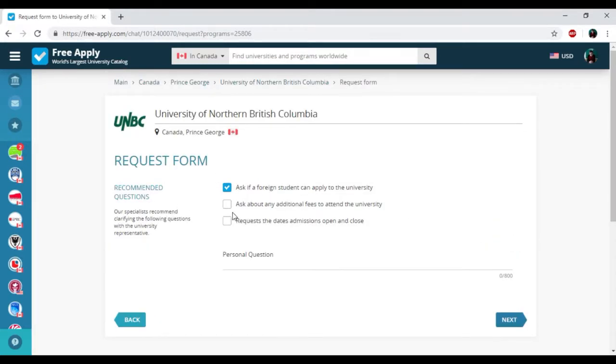Here we have the most popular questions from applicants, and the administration of universities has already answered them. You just need to tick the ones that will be important for you. And also if you have a personal question, you can write it down here. Then I'm clicking 'Next.'